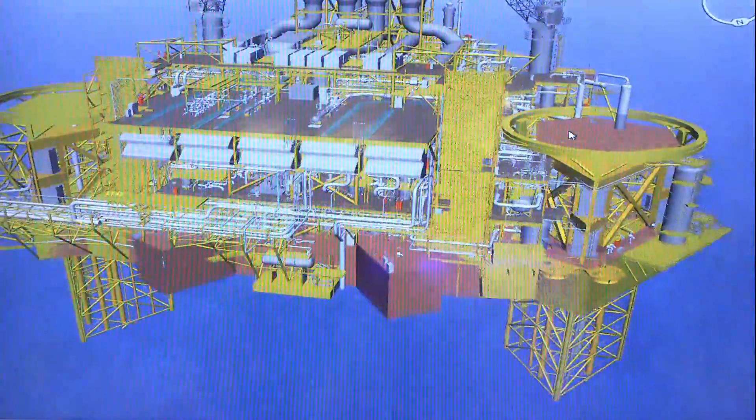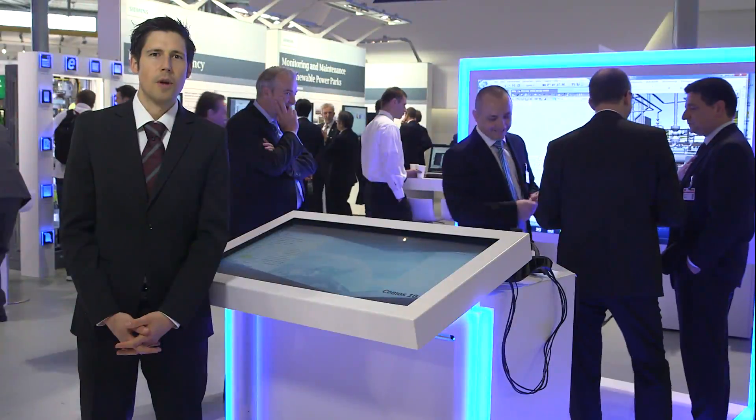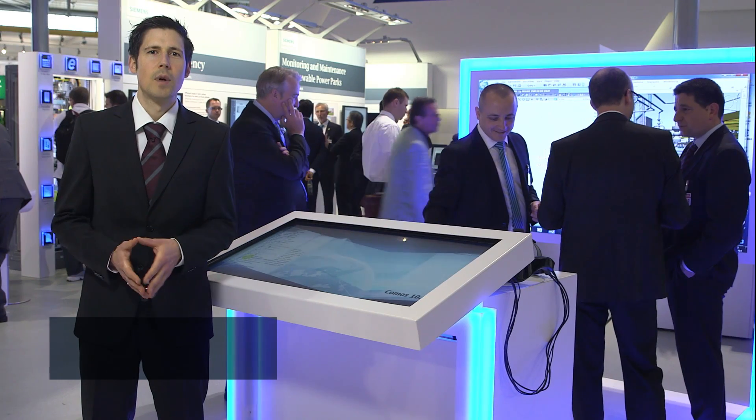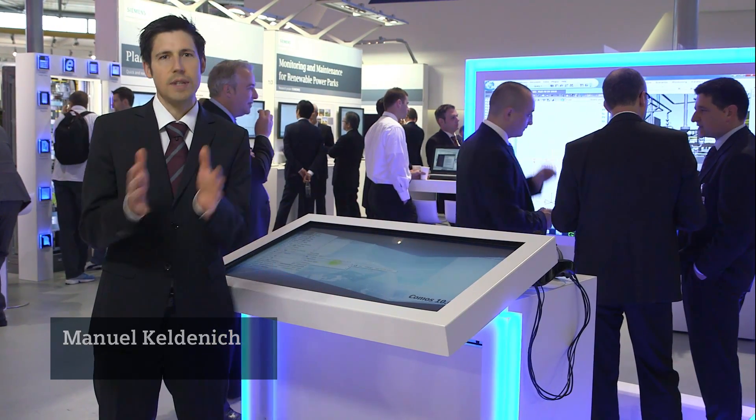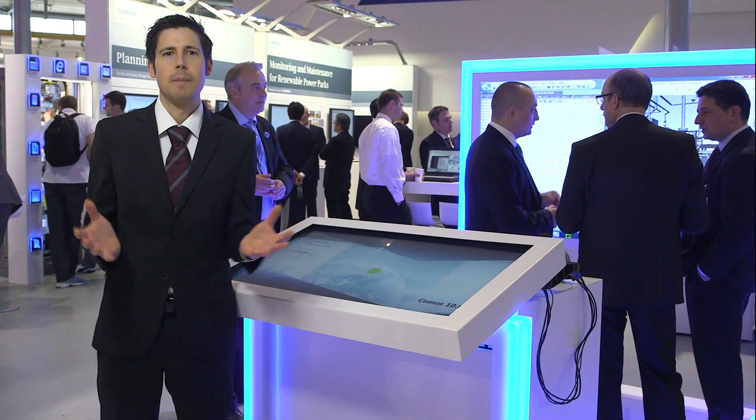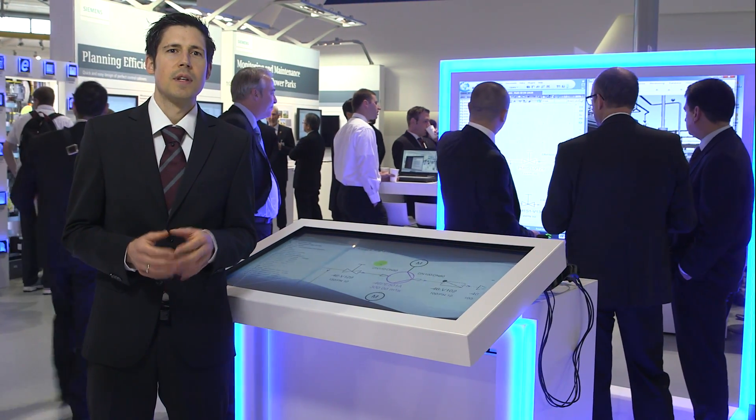Sure, you've already been to a 3D presentation in the cinema. How to use 3D visualization in industries and how to improve your service, we will show now. Komos Walkinside is a 3D virtual reality viewer which facilitates the use of 3D engineering data from the basic and detailed engineering phase during the entire life cycle of the plant.